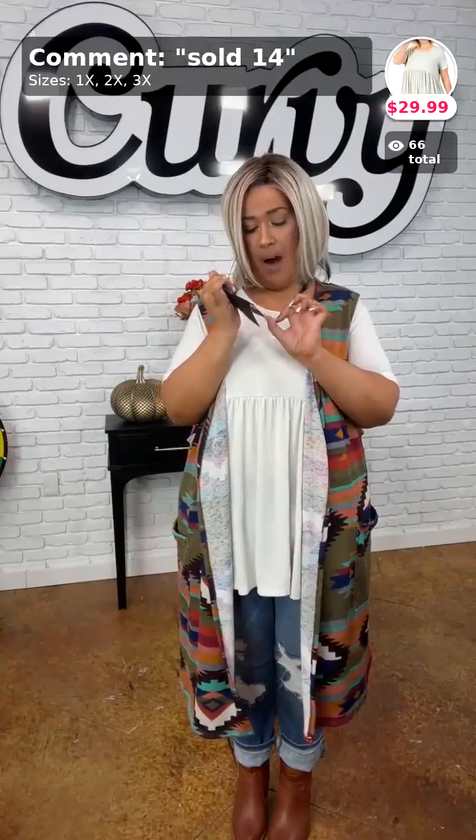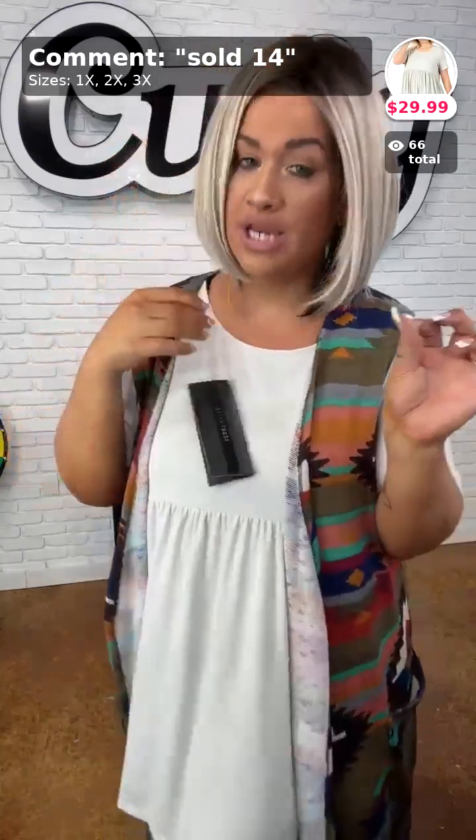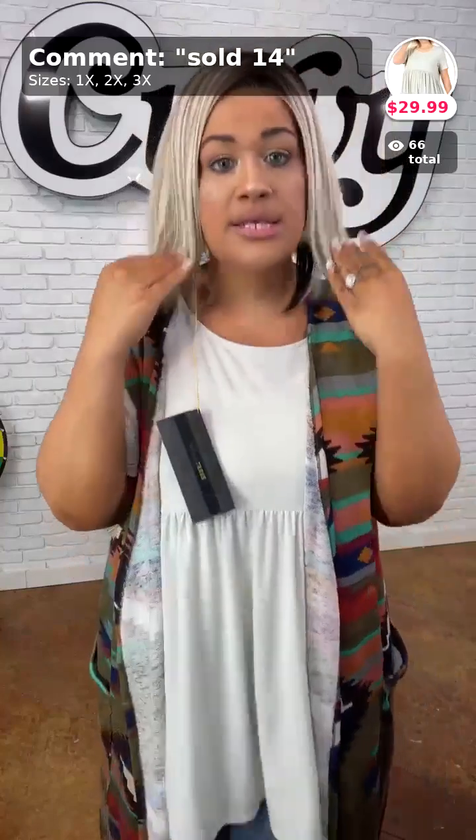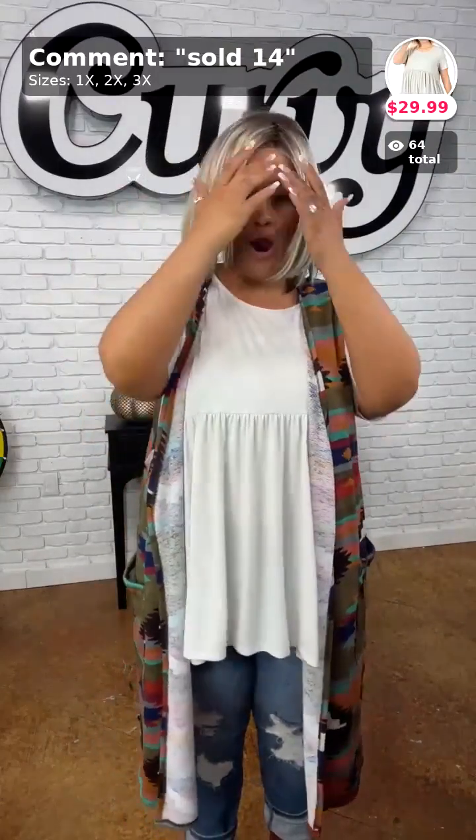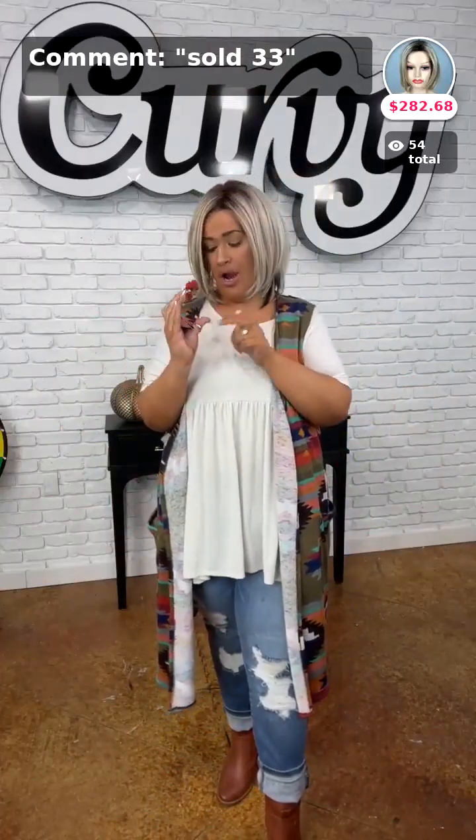My wig is the hand-tied Double Shot Bob Butterbeer Blonde. I have dark roots, so whenever I wear this — dark roots at the top going down to beautiful blonde colors, bob style — it frames that face perfectly. If you've got a fuller face, a bob style is always going to be so perfect. Comment down below sold number 33 for the Butterbeer hand-tied wig.